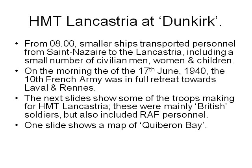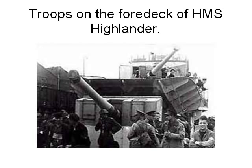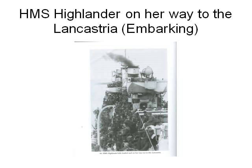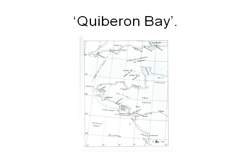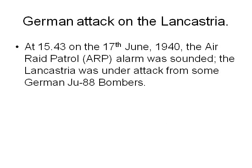One slide shows a map of Quiberon Bay. You can see the evacuating troops from Saint-Nazaire making their way in an orderly manner, trying to get out of the country and get back to Britain. There are troops on the full deck of HMS Highlander, on the way back to the Lancastria and embarking. There is also a map of Quiberon Bay showing where the Lancastria was sunk. At 1543 on the 17th June 1940, the Air Raid Patrol alarm was sounded.